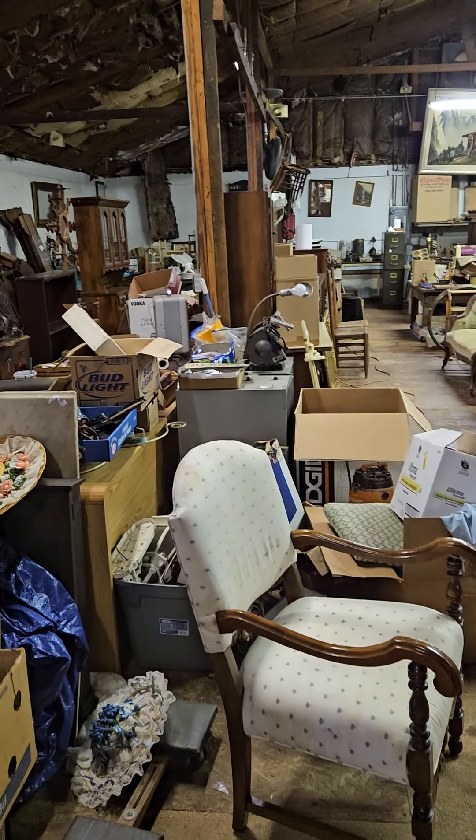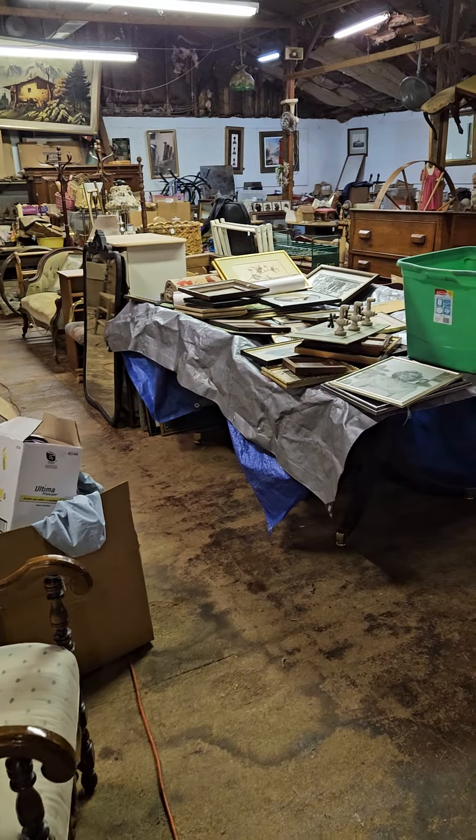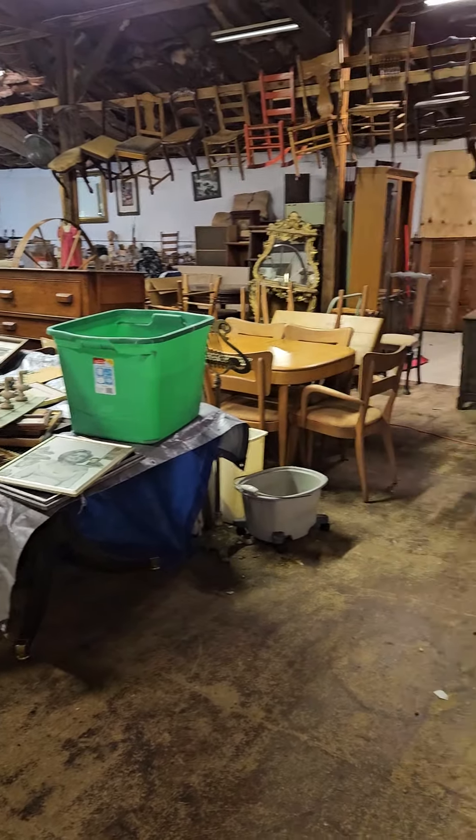Hey everybody, I'm Will Kidd with Seven Seas Estate Sales, and I'm here to give you a video walkthrough of our upcoming hybrid sale out at the old Buttermilk Road Auction and Antiques.